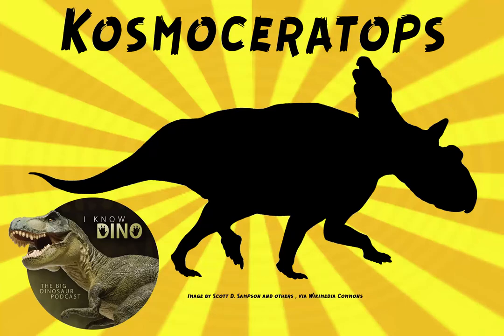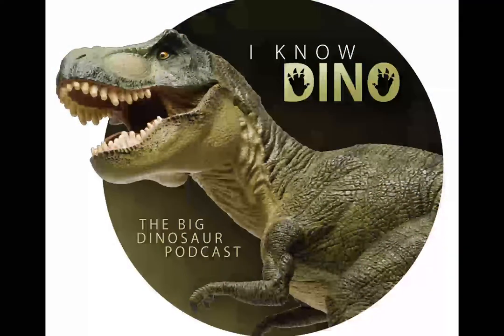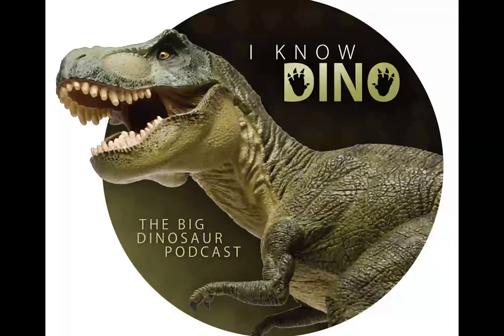And now on to our dinosaur of the day, Cosmoceratops, which was a request from Marcos via Facebook and Dinosaur4602 via YouTube, so thanks! It was a chasmosaurian ceratopsian that lived in the Cretaceous in what is now Utah in the U.S., and its name means ornament-horned face.